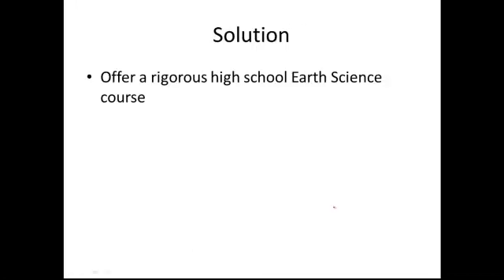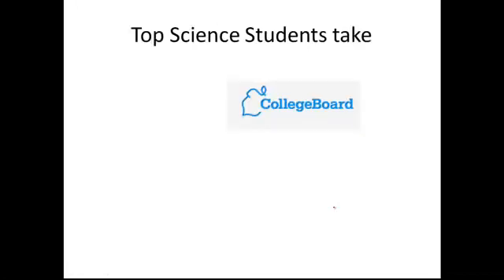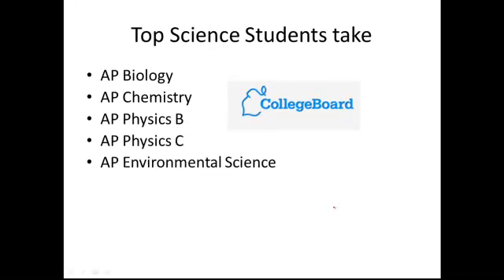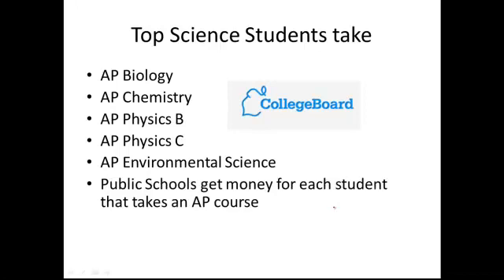So what do we do? Let's offer a rigorous high school earth science course. But if you offer it, will they come? The answer is no, and frankly, probably they shouldn't come. Top science students are taking AP Biology, AP Chemistry, and AP Physics B or C, and sometimes AP Environmental Science. Public schools may even get money for each student that takes an AP course. Therefore, it makes sense to offer AP Geology or AP Earth Science.